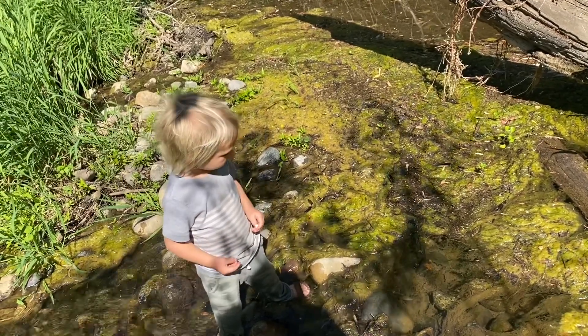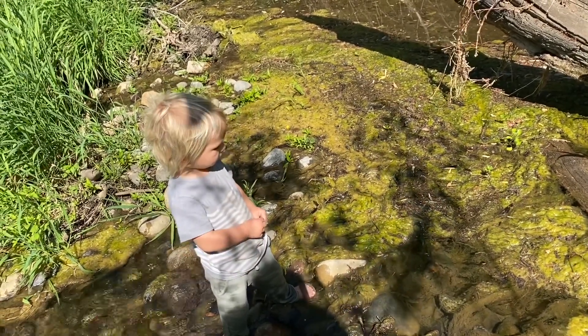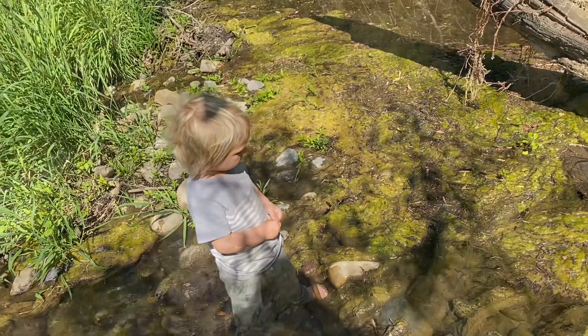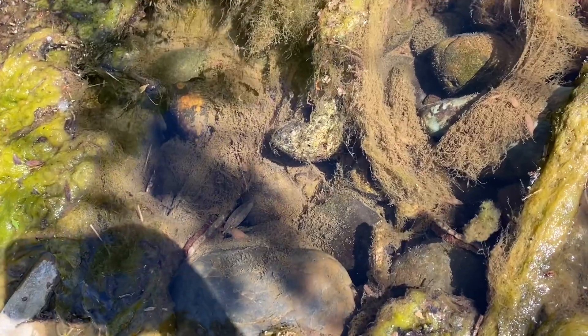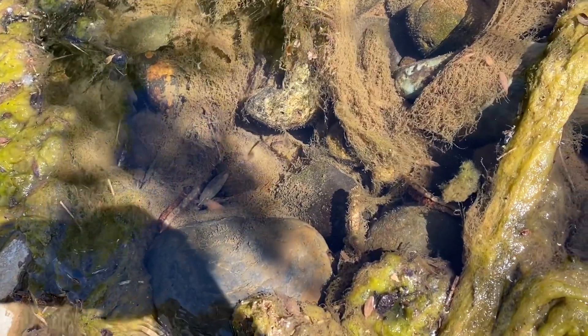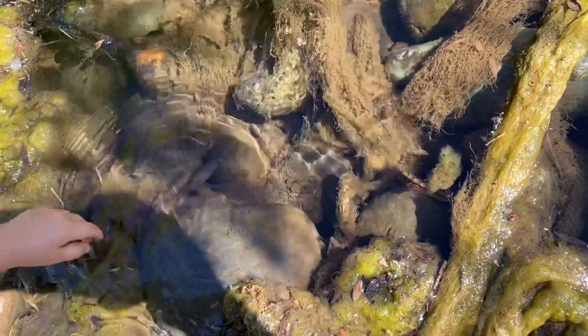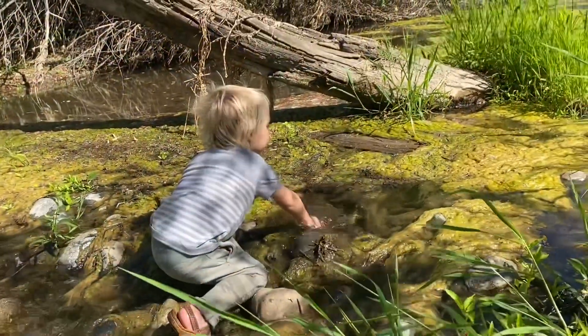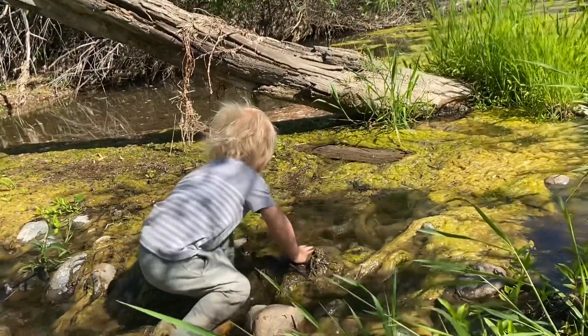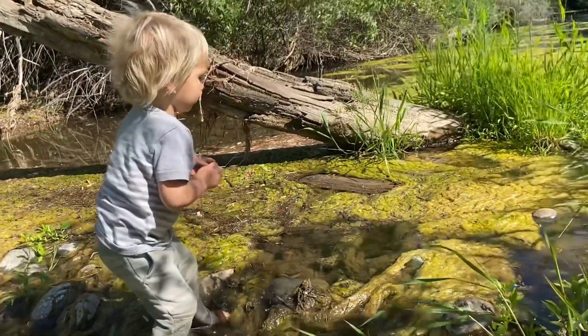Carp like to eat the moss that grows. You can see it swimming against the current. Do you see it? Yep, we found it. You have to be fast to catch fish. The fish is hiding — fish don't want to be caught.